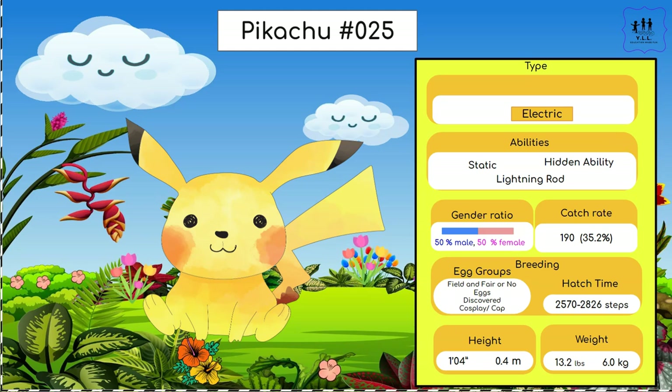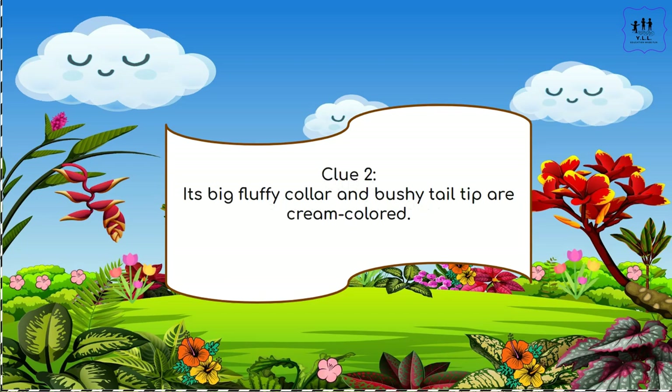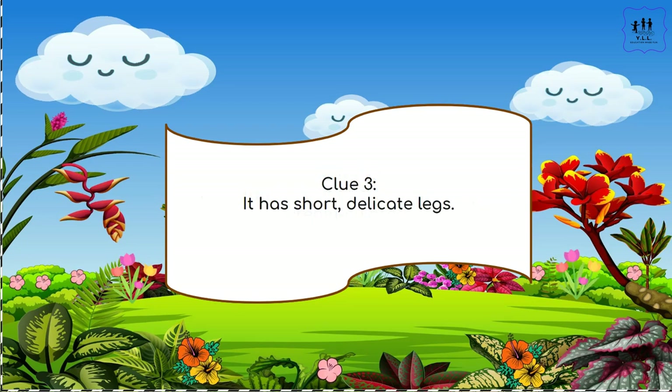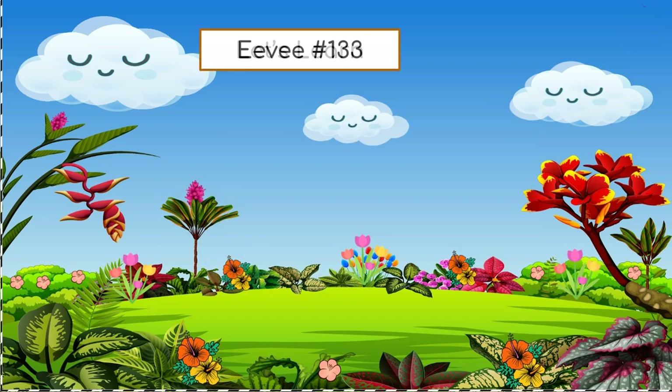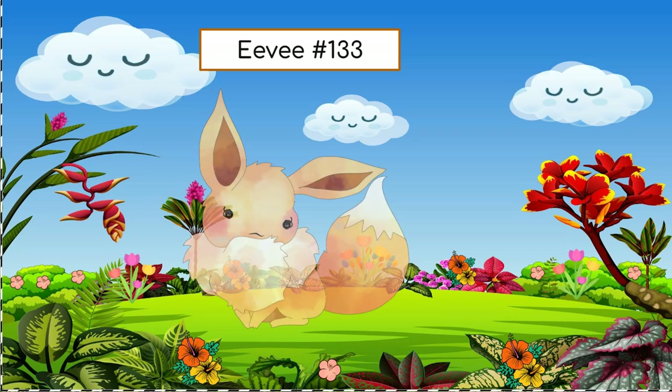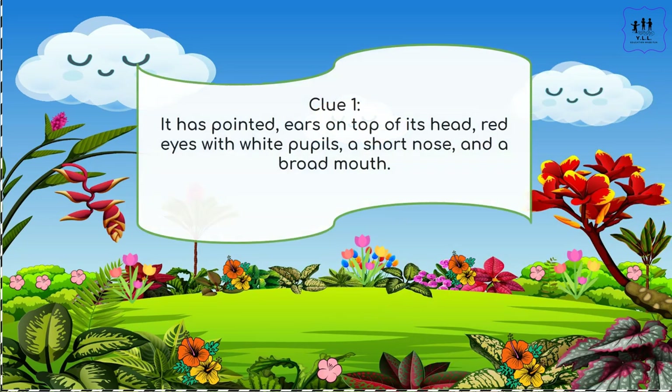Its fur is mostly brown. Its big fluffy collar and bushy tail tip are cream colored. It has short, delicate legs. Which Pokémon is it? Let's learn — Eevee! And Eevee has a lot of great information on the right.